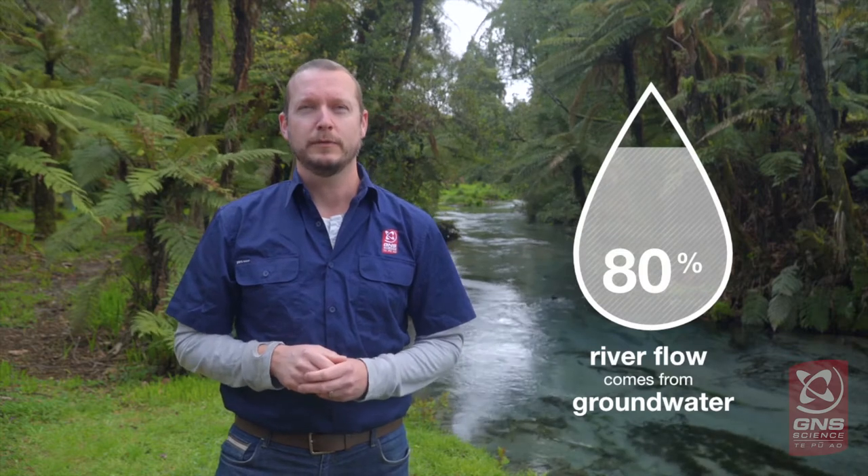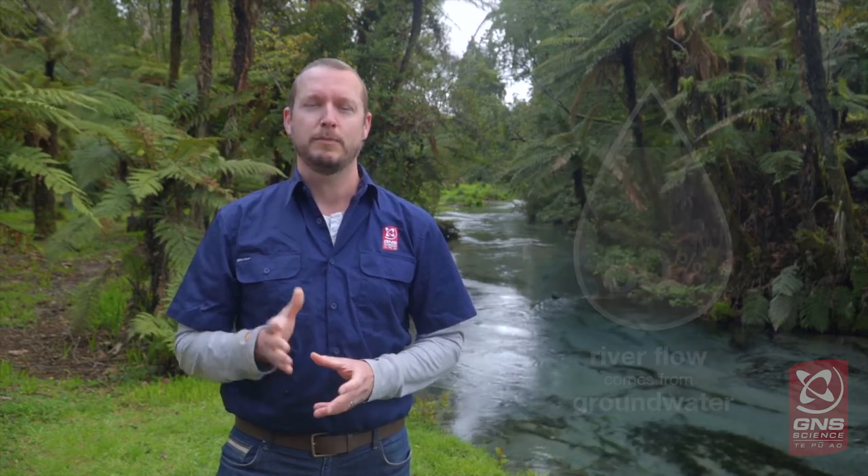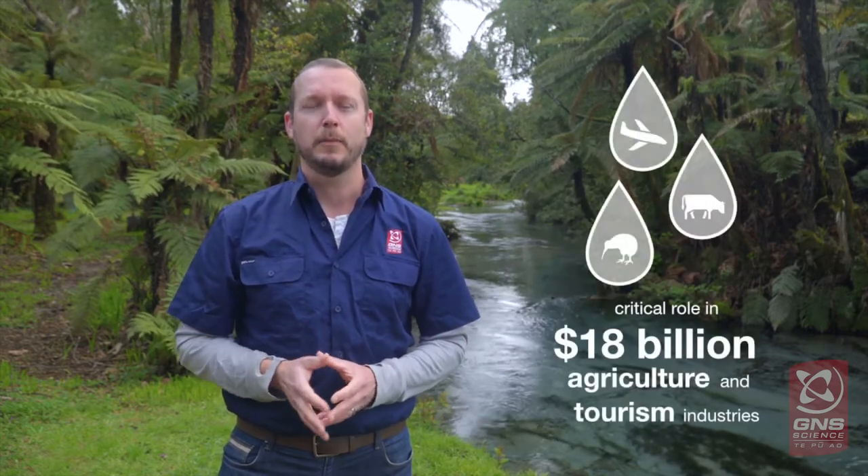80% of annual river flow comes from groundwater and it provides billions of dollars to our economy through either irrigation or tourism. Groundwater is also critical to our surface aquatic ecosystems and for Mahingakai — fresh water food and the places it comes from.